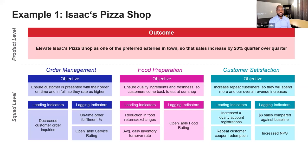Underneath that vision, I have a couple of different squads responsible for specific problems and unmet needs to help achieve that outcome. The order management squad's objective is to ensure customers are presented with their orders on time and in full so they rate us higher. There's a belief that if we solve this problem, there's a good chance it would impact this outcome.